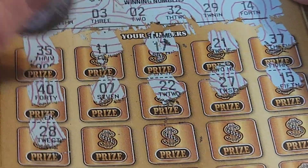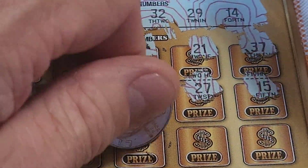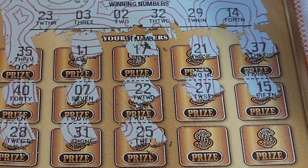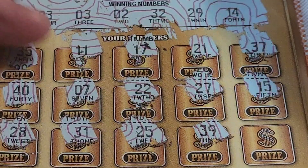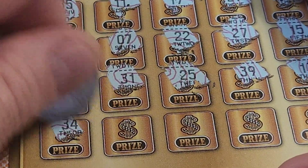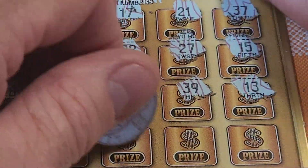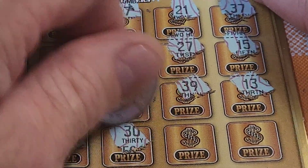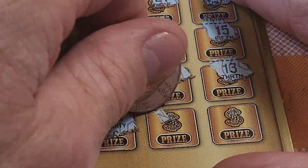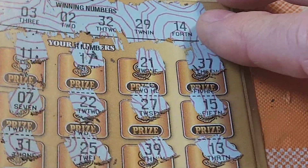28 — no, we have 23 and 29. 31 — we have 32. 25 — we have 23 and 29. 39 — nope, we have 32. 13 — we have 14. Final row: 34 — no, we have 32. 19 — we have 14. 30 — we have 32. 20 — we have 23 and 29. Last number — it's going to be a loser. 33. So we got one loser.